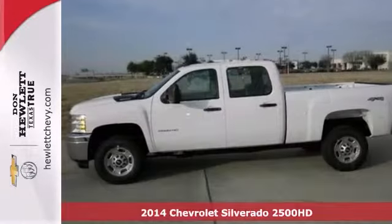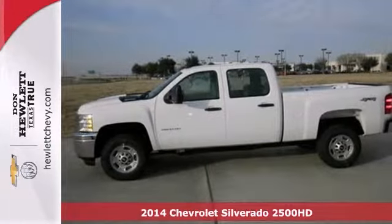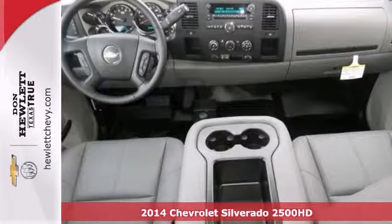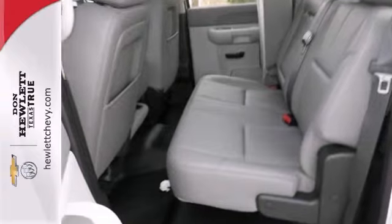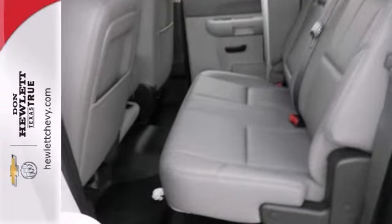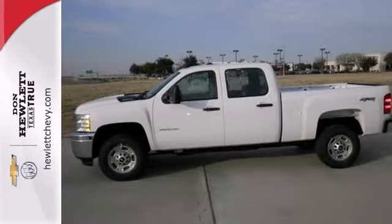This 2014 Chevrolet Silverado 2500 Heavy Duty has a lot to offer, like Bluetooth, OnStar, and 4-wheel drive. It also has a multi-function steering wheel, keyless entry, a V8 engine, and heavy-duty trailering equipment.